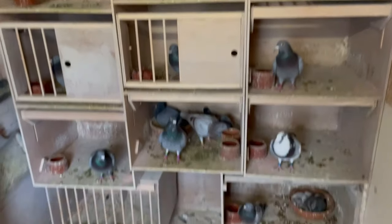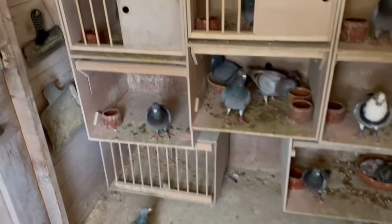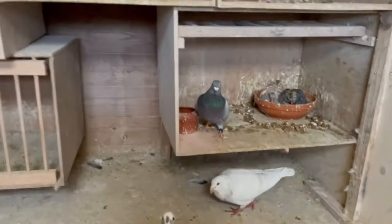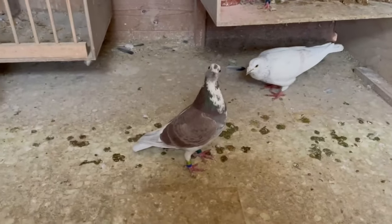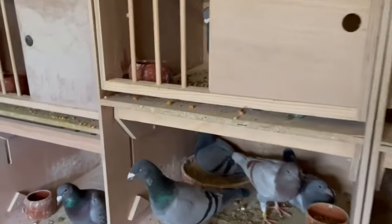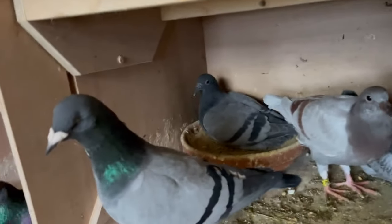I really recommend it to you guys to use in 2024 for the racing season and anything else. So take this advice and use it — you will have some better, healthier birds. Now I'm going to wean these youngsters from this male bird.